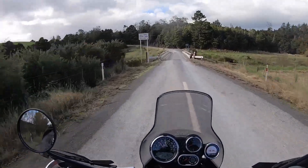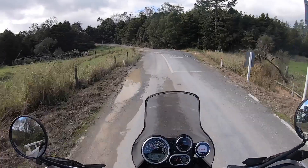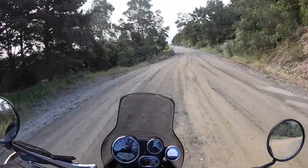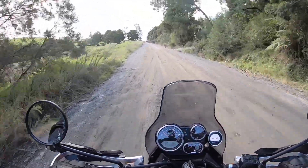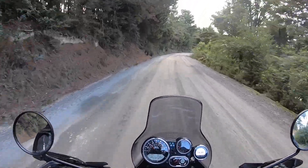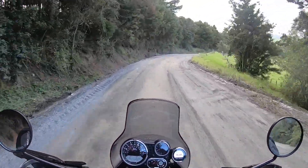I'm heading up Tapui Road and then I'm going to cut back through to Watu Block Road. The old dirt road is a bit muddy, not too much gravel on here. Yeah, the old dirt road is pretty dirty and sludgy, not much gravel on her.